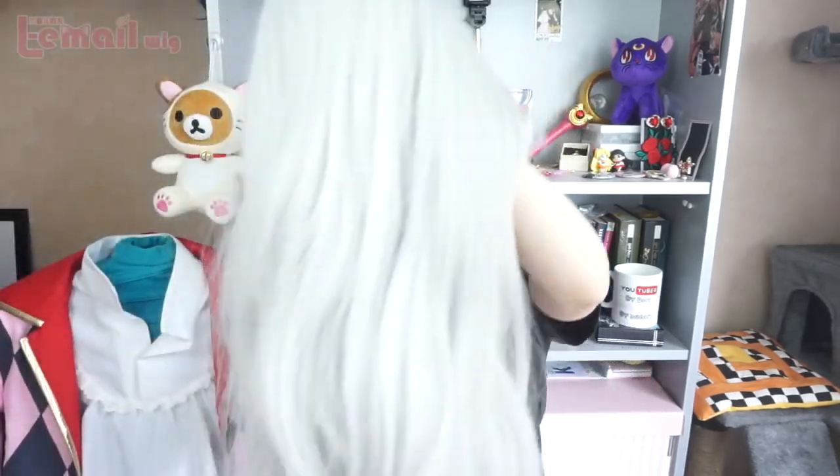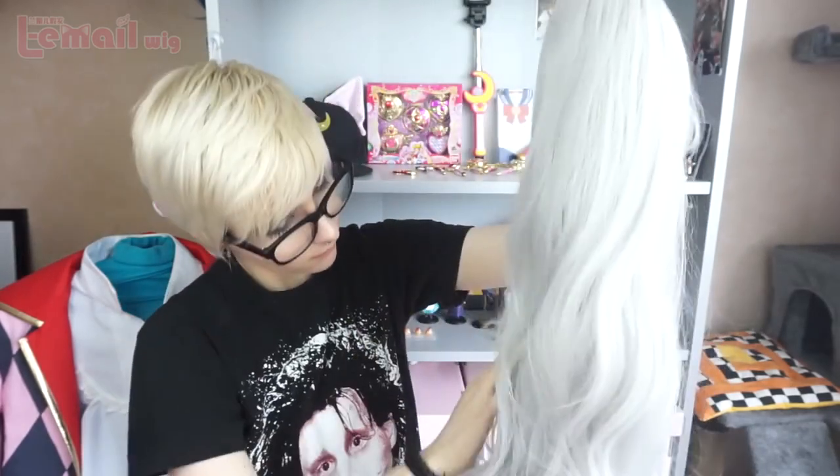The third and last wig is this really long, wavy, beautiful silver wig that I originally got for my Sophie cosplay — Sophie Hatter from Howl's Moving Castle. I'm gonna do her long braided hair with this one because it's really long and really thick and it's gonna make a good braid and a good base. It's really beautiful — I think of moonlight and fairies when I see this wig, it's like a very princess-y wig.